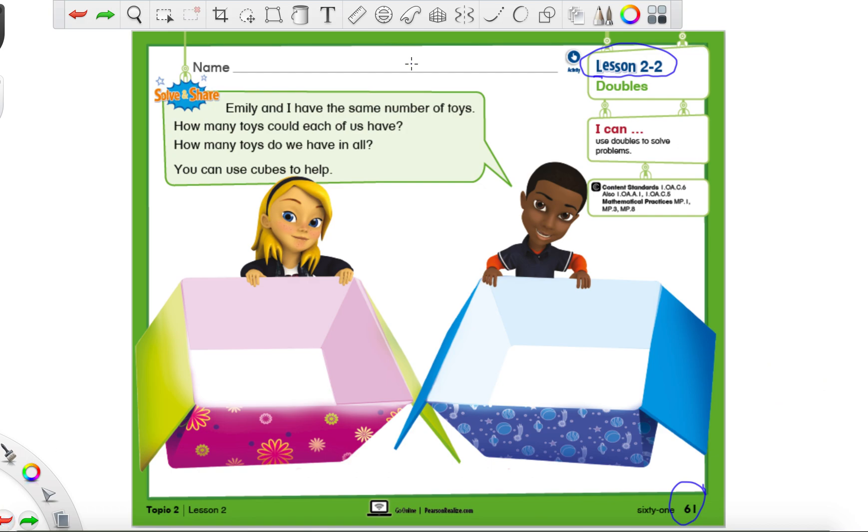What we're going to do here, I'm going to explain as we go along. I don't want to say too much in one go because then sometimes friends get confused. Let's see what our little friend here is saying: 'Emily and I have the same number of toys. How many toys could each of us have? How many toys do we have in all?' Go ahead and underline or circle the words 'in all' because that always means that we are adding.